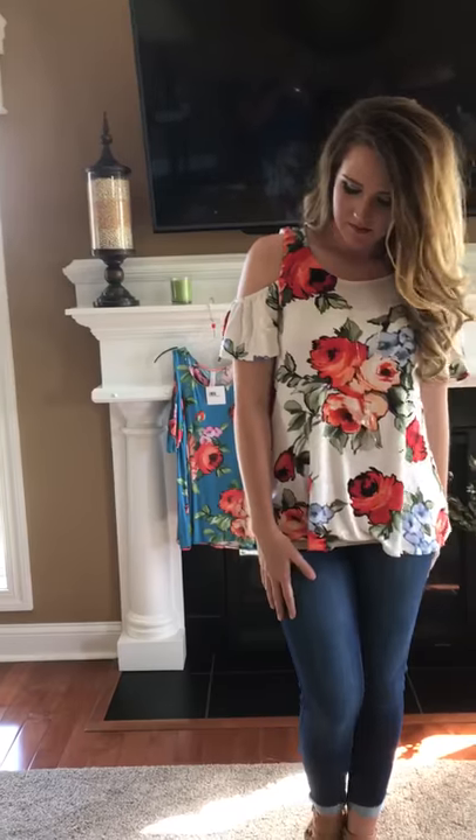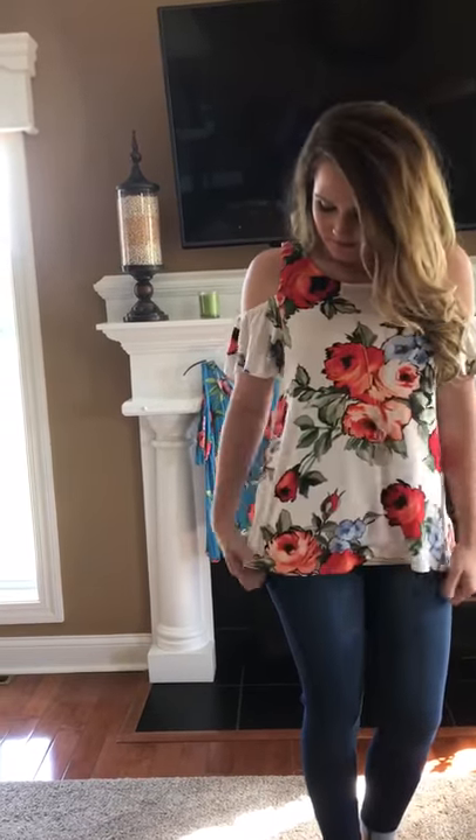Hey girls, it's Stephanie and Courtney, and today Courtney is styling our beautiful debut cold shoulder top. I always like to tell you the ones that are our personal favorites, and this one is totally me — I completely, absolutely love it. I love the floral print, I love the cold shoulder, and I love that I can still wear my tank underneath it without my bra strap showing. This is one I'm probably going to have in all colors.